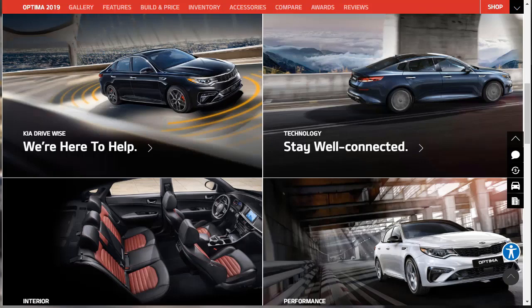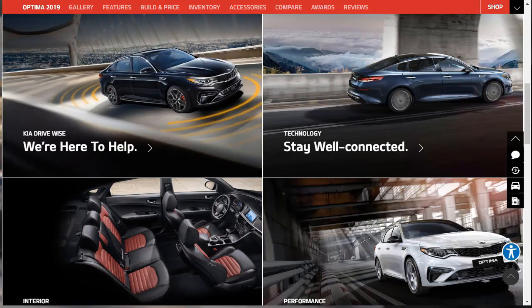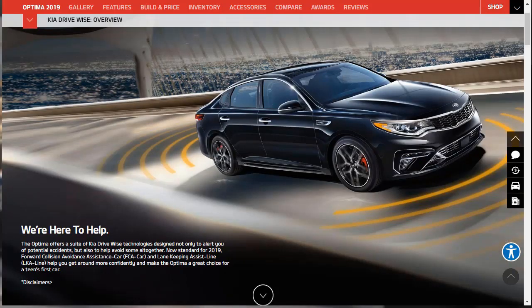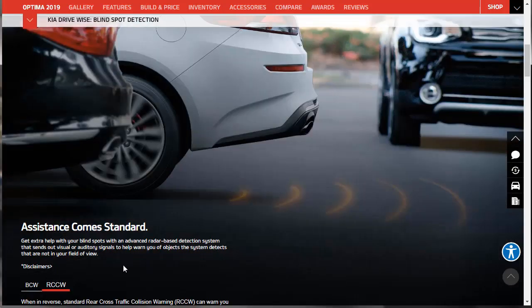Kia DriveWise is a suite of technologies that can not only alert you to potential accidents but also help you avoid them. It's standard for 2019 and gives you forward collision avoidance assistance and lane keeping assist. The blind spot collision warning shows a little trajectory indicator when a car is in your blind spot. Then there's the rear cross-traffic collision warning — very helpful when you're backing out of a parking lot. Kia also offers the available smart cruise control with stop and go, which can apply the brakes or accelerator to maintain a predetermined distance from the vehicle in front of you, and it can bring the car to a complete stop and start off again with just a tap of the accelerator.